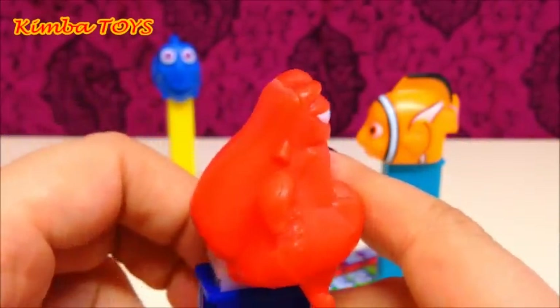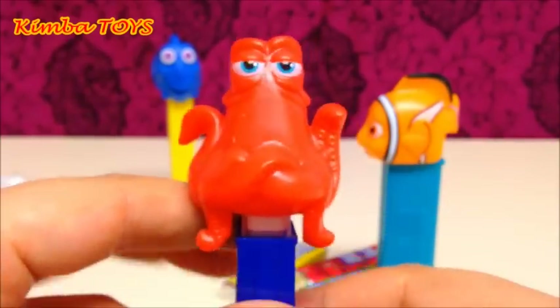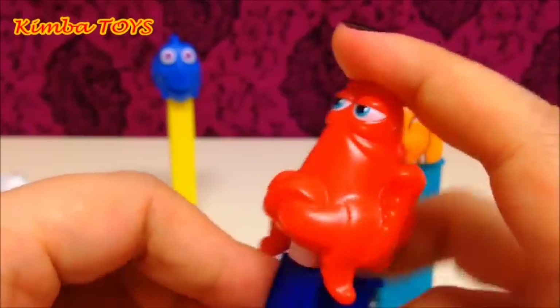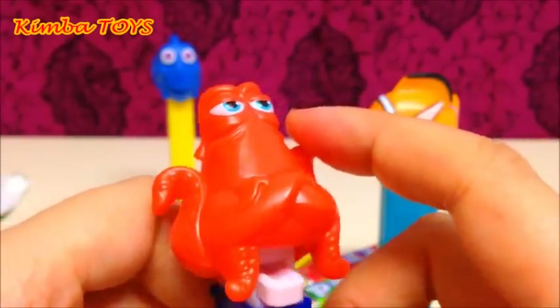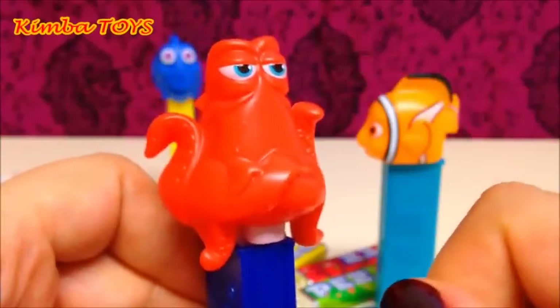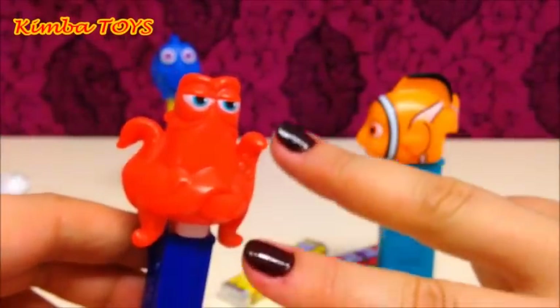So guys, it was my first PEZ dispensers and candy — I really liked it! Hope you like them too. Hope you like the new character, and tell me in the comments if you're going to go to the theaters to watch this movie or if you're not that much into Nemo. Bye bye, see you in my next video — ciao!